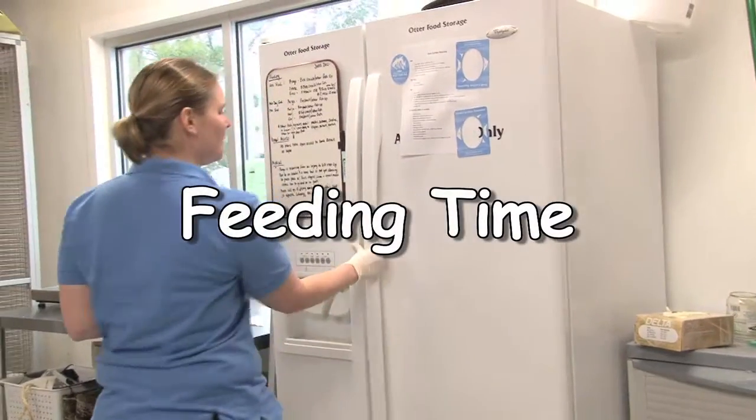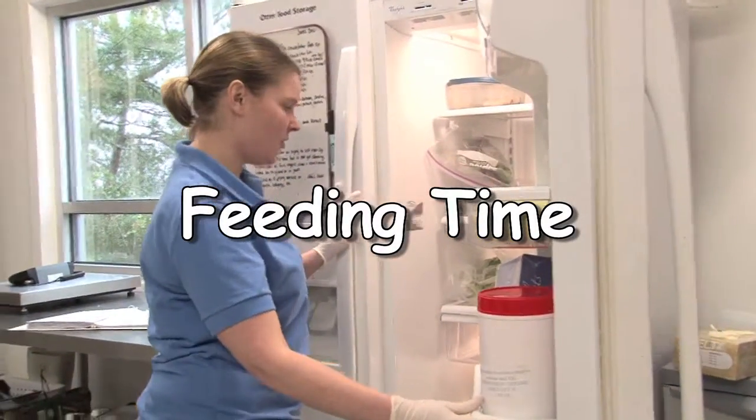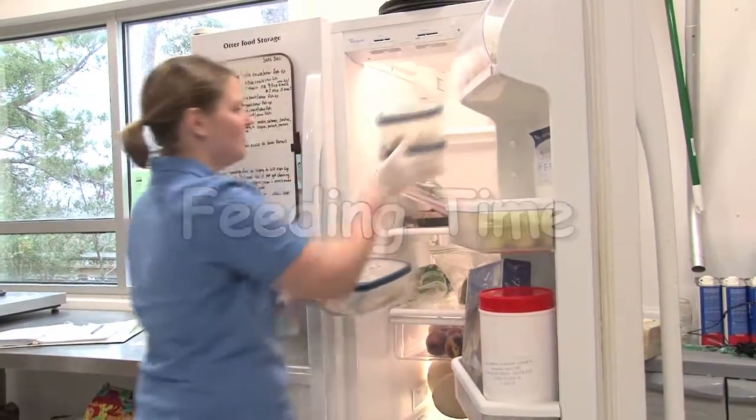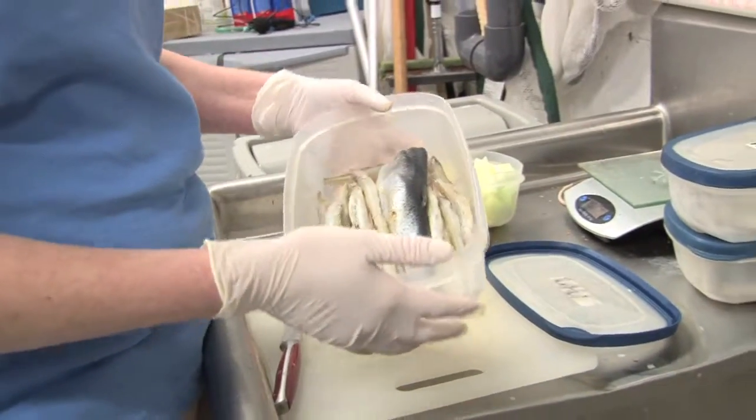What I'm going to do now is prepare their evening meal. They have a fruit and a vegetable for dinner and also their pre-measured fish allotment. So now I'm going to be rinsing the fish portion of their diet.